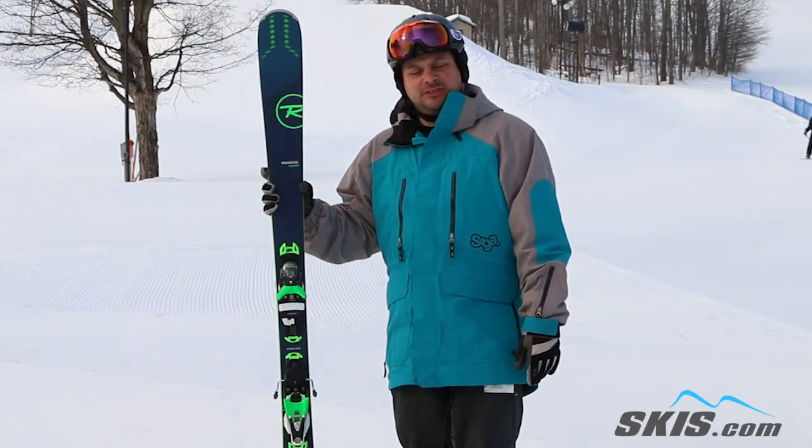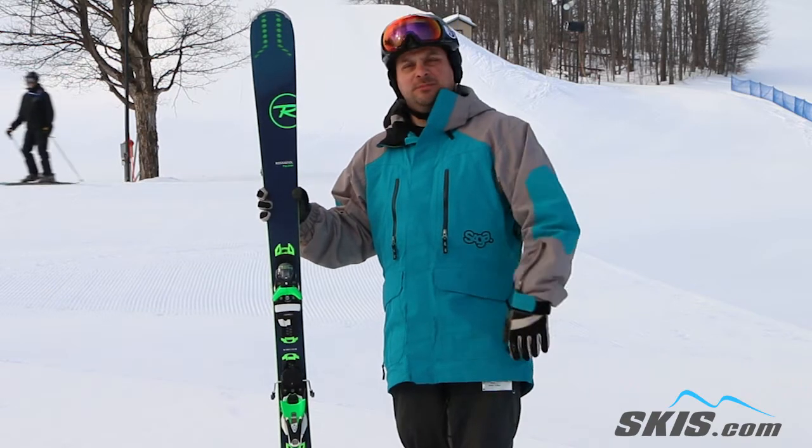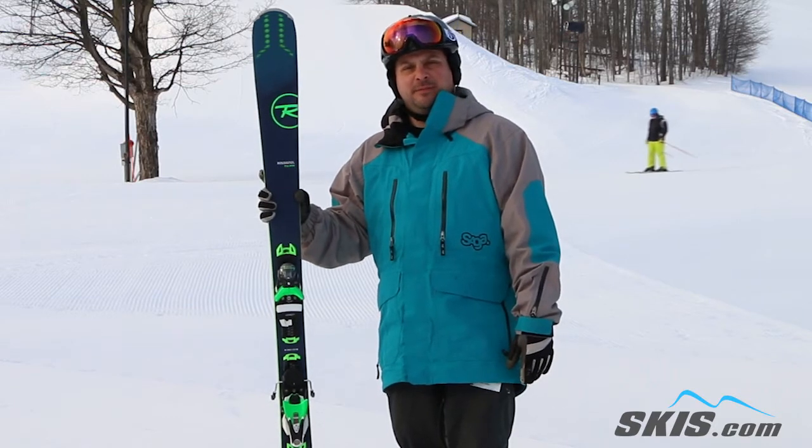Hi, I'm Adam and I was just riding on the Rossignol Experience 84Ai. A great ski for the athletic intermediate up to the mellow advanced skier. You're going to spend most of your time on the front side of the mountain with this ski.